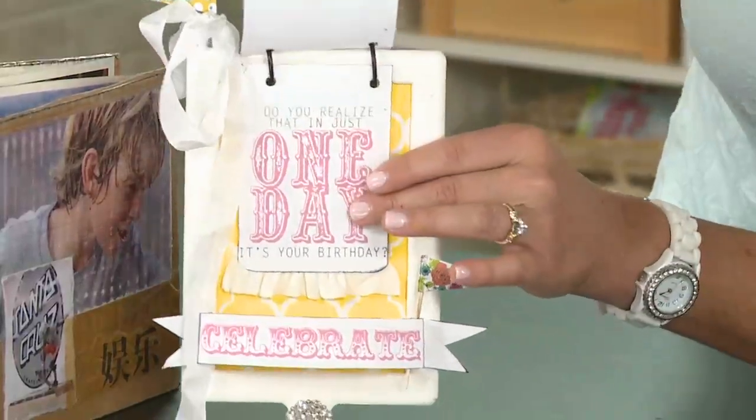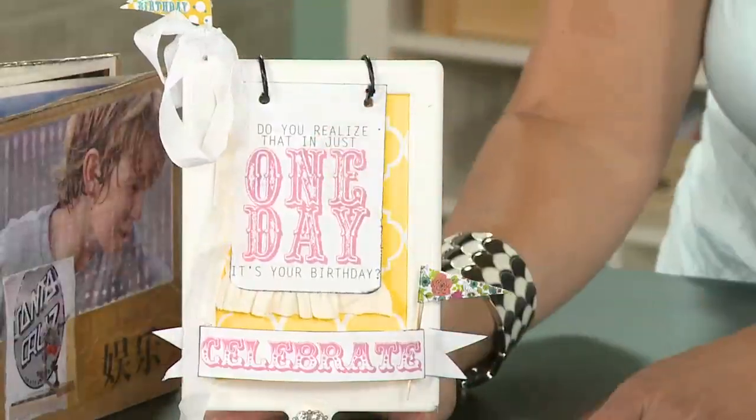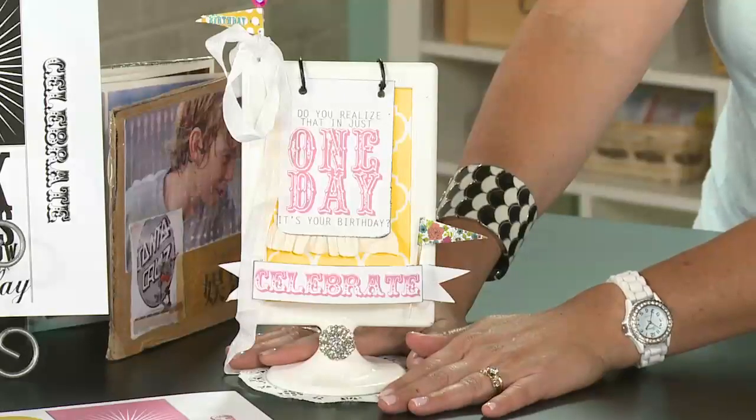Kids love this, and adults alike. This would be really cute sitting on any teacher's desk or anybody's desk or counter, for them and everybody to know that it's their birthday. It's a great way to make people feel special — a really easy five-minute project to add some real cool memories.